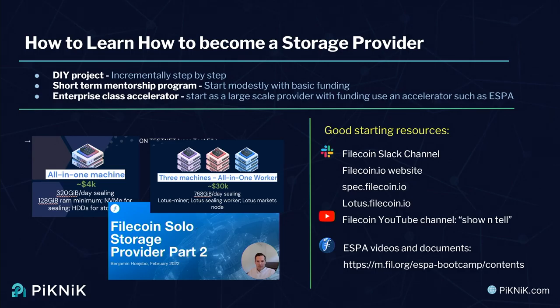I'd highly recommend a number of resources for anyone interested in becoming a storage provider. The Filecoin Slack channel is the first place I turn to — that's where the storage provider community is based, where we chat with each other, communicate with Protocol Labs, developers, and people interested in storing data. There's the official website filecoin.io, specifications at spec.filecoin.io, and instructions to build the Lotus software at lotus.filecoin.io. I highly recommend the Filecoin YouTube channel — search for 'show and tell' to see storage provider setups at various scales. From our ESPA project, we've posted all our videos and technical documentation at m.fil.org ESPA Bootcamp Contents.